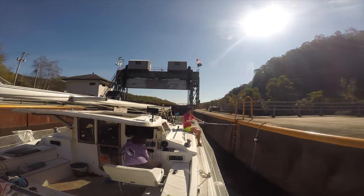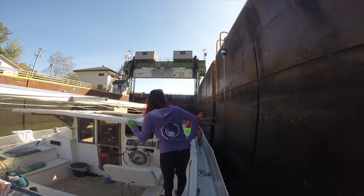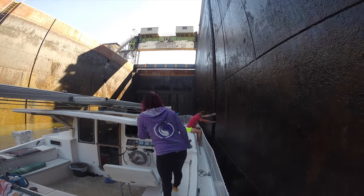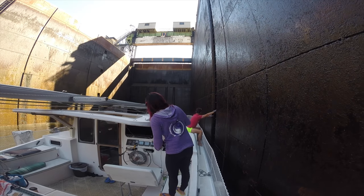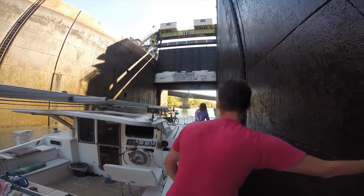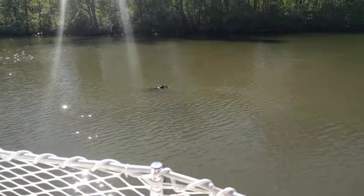After exploring Little Falls we continued on our journey down the Erie Canal, passing through Lock 17, the largest lock in the Erie Canal system. Lock 17 takes the place of five older locks and takes vessels down 40.5 feet. The canal was very calm but there was always the danger of driftwood and hidden branches that have the potential to do serious damage to our boat.